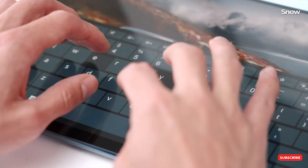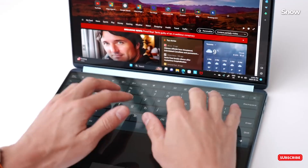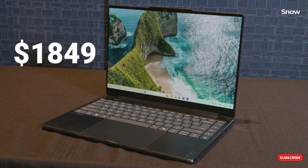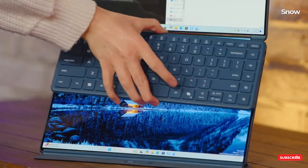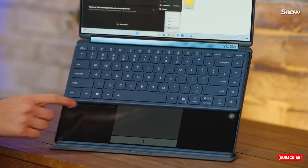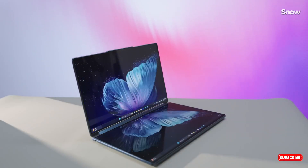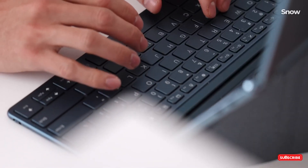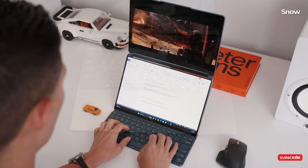This isn't just another laptop. It's a complete rethink of how we interact with technology. With two 14-inch OLED displays running at 120Hz, this thing gives you twice the space without doubling the size or weight. It's essentially a full-sized dual-monitor setup packed into something lighter than your average 14-inch laptop. Unlike other dual-screen attempts, these displays aren't gimmicky — they're practical.